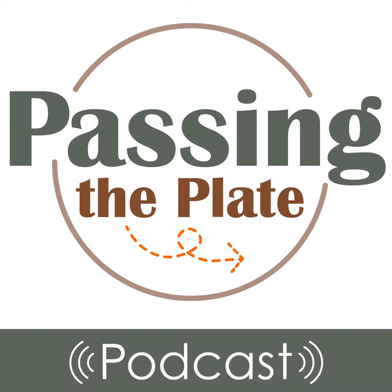Welcome to Passing the Plate, the podcast that's all about food, traditions, and the incredible connections they create. I'm Ashley Covelli, the food writer and recipe developer behind Big Flavors from a Tiny Kitchen. And I'm Lisa Lisson, the genealogist and family history expert behind Are You My Cousin? We are your guides on this flavor-packed adventure.